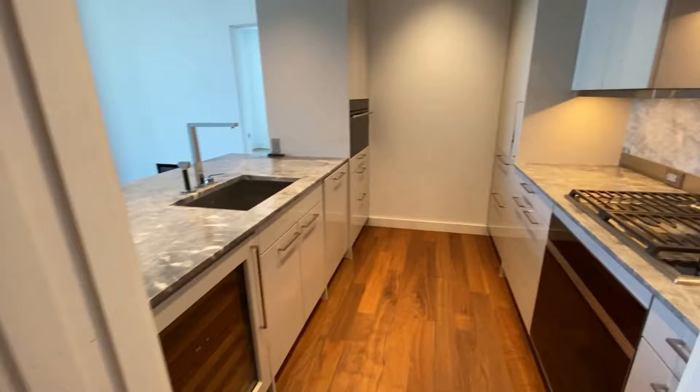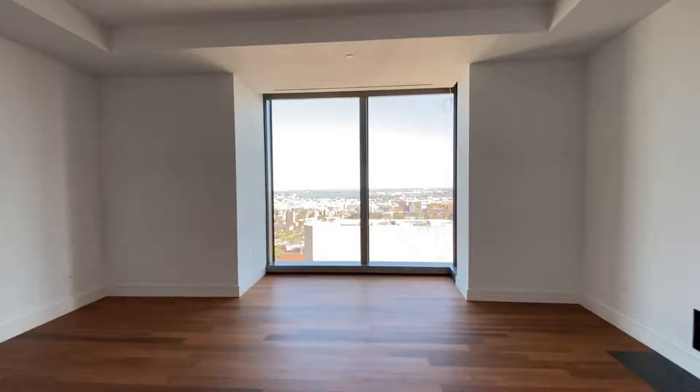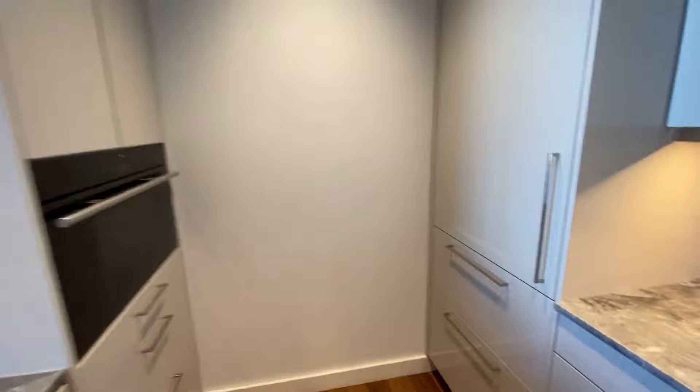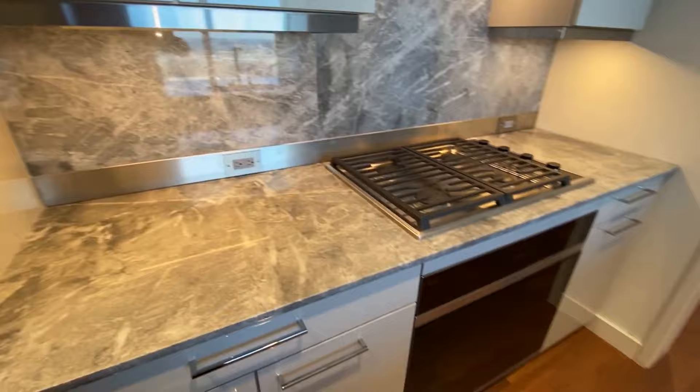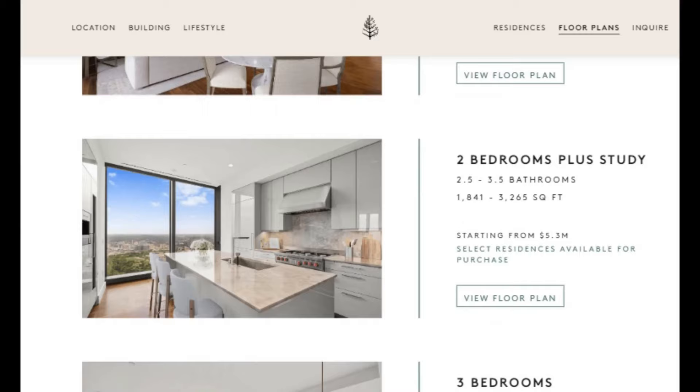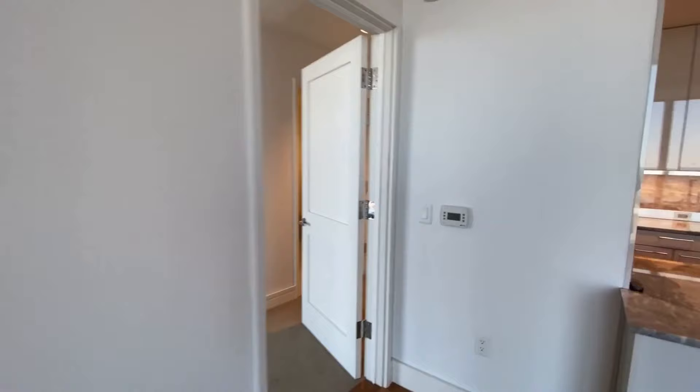The 160 units at One Dalton consist of a mix between studios to six-bedroom-plus layouts. Studios range from 433 to 541 square feet. One-bedroom units are between 900 to 1,200 square feet. Two and three bedrooms are between 1,500 to 3,000 square feet. Four bedrooms and over have between 3,000 and up to 7,000 square feet in units which have been combined. With the one- to three-bedroom units, there are also configurations which include a private study or den space.